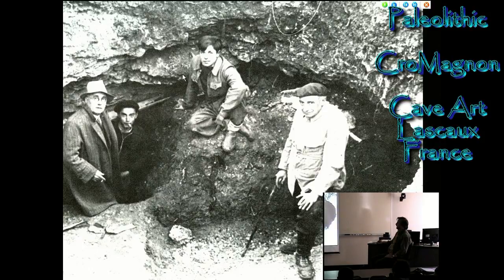These two boys found it. During a storm their dog had been lost. They went to look for their dog after the storm. The storm had blown over a tree, and as the tree came up out of the ground it pulled the roots and pulled up an entrance into a cave. So they climbed down into the cave to see if their dog was in there. They lit a match, and around the walls of the cave were these beautiful cave paintings. So they went and got their schoolmaster, who knew this was an important find, and went and got his university professor, Dr. Bruil.